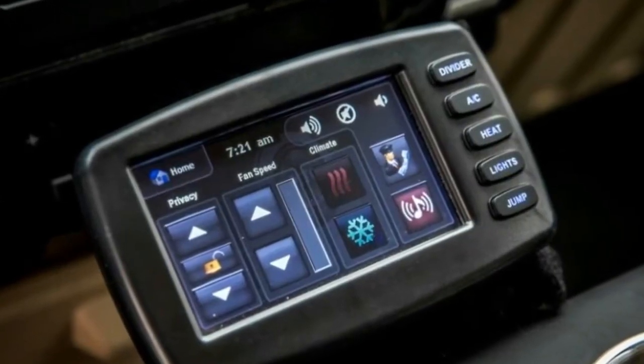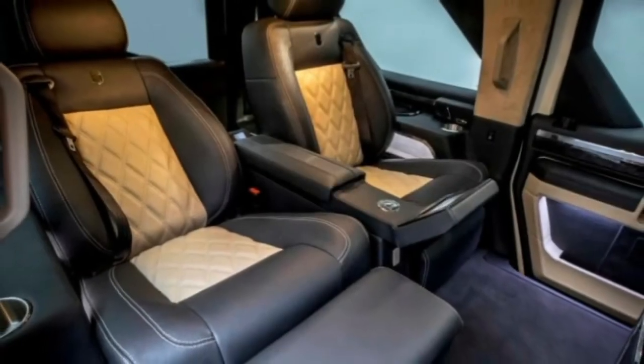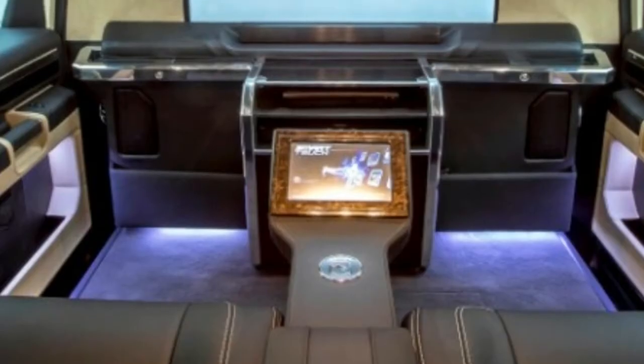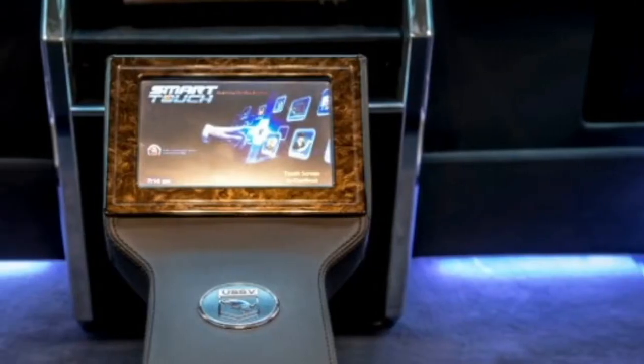The greatest are the Super Duty-based SUVs called Rhino GXs, and USSV has launched an ultra-luxury variant called the Rhino GX Executive, which is what you would get if you combined a Ford Excursion, a Hummer H2, and a private jet.